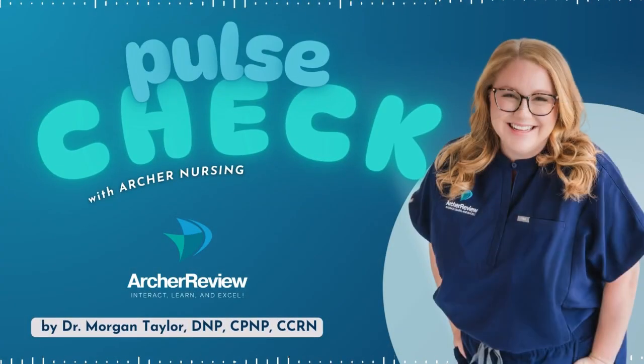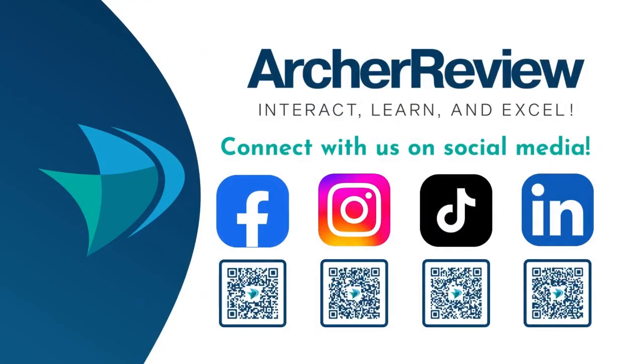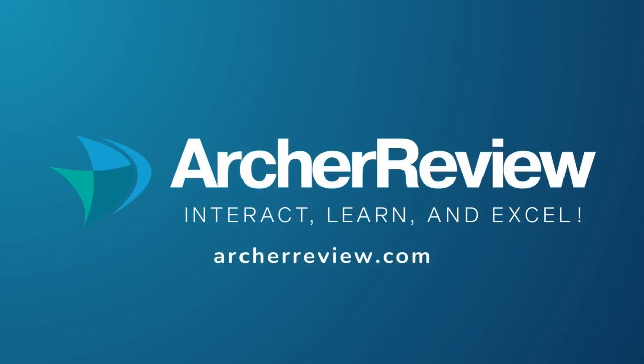That is a wrap, future nurses. If you found this podcast helpful, Archer Nursing has you covered with on-demand video lectures, high-yield question banks, live case study reviews, and so much more — through nursing school, the NCLEX, continuing ed, and beyond. We want to help you master tough concepts and make it fun. Join us at archerreview.com and follow us on socials at Archer Nursing for more free nursing tips and study resources. Thanks for tuning in to Pulse Check with Archer Nursing. I'm Dr. Morgan Taylor, and I'll see you back next time.